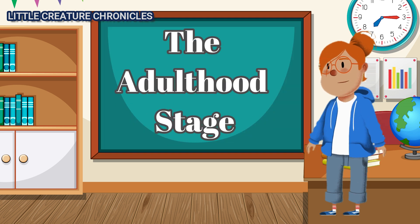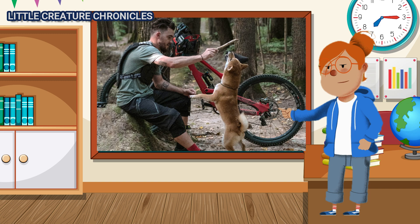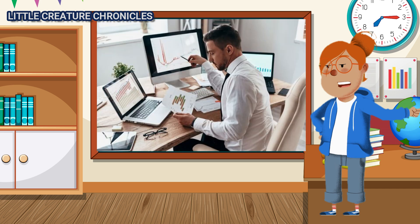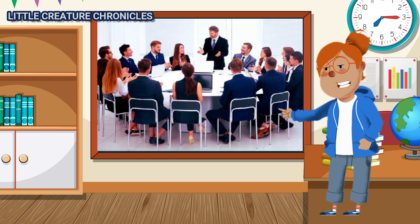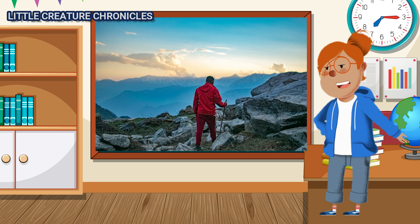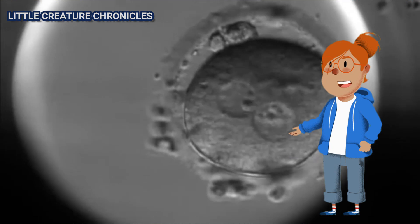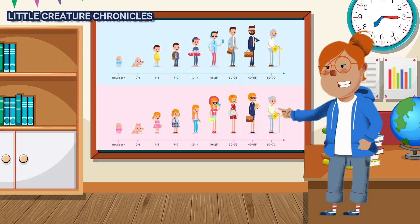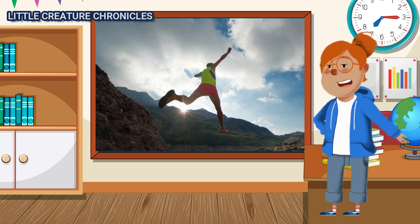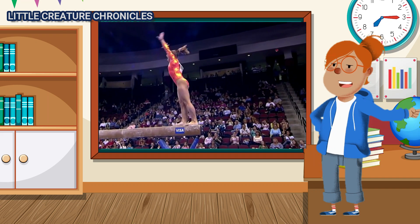The Adulthood Stage. Finally, the baby has become an adult. They've finished school, started a career, and begun to build their own life. Adulthood is a time of personal responsibility, relationships, and navigating the complexities of the world. And so, the incredible journey from a single cell to a fully grown adult is complete — a journey filled with wonder, challenges, and moments of pure joy, shaping each person into the unique individual they become.